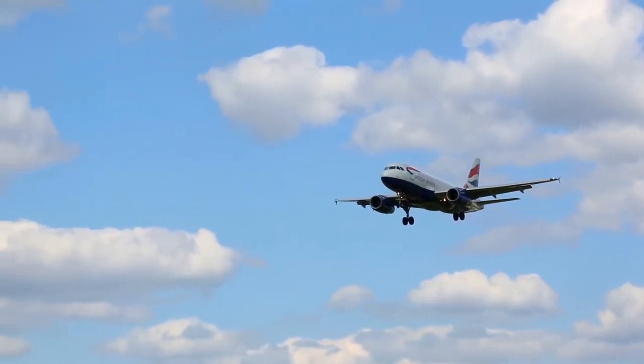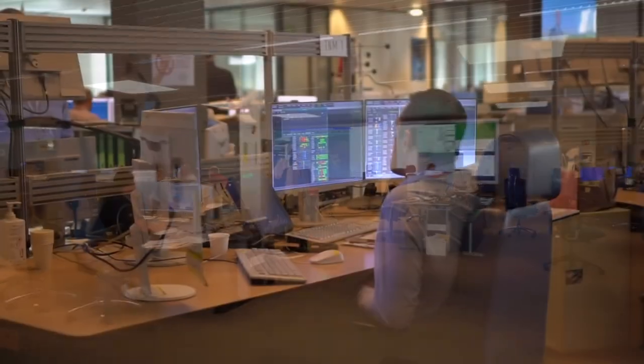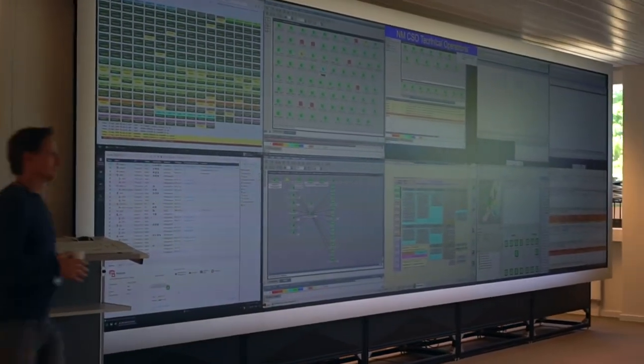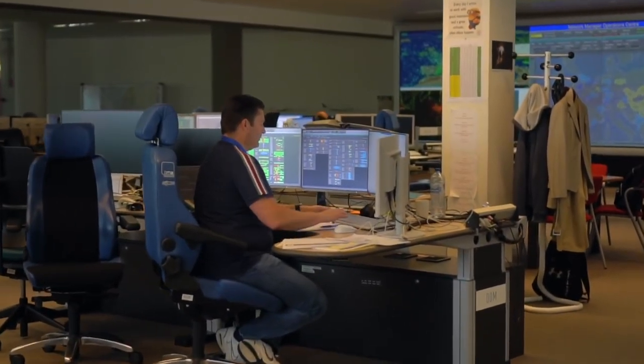Hours before the flight is scheduled to take off, British Airways will have sent a flight plan to HERE, Eurocontrol's Network Manager Operations Centre in Brussels. Eurocontrol is an intergovernmental air traffic management organization that deals with a variety of different aspects of managing air traffic in Europe. One element of that is what's called network management.